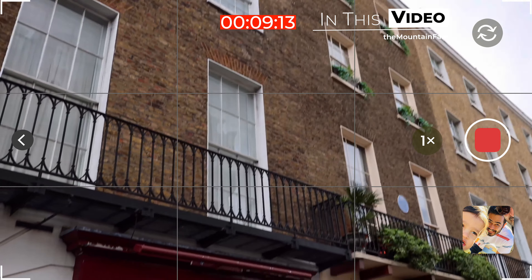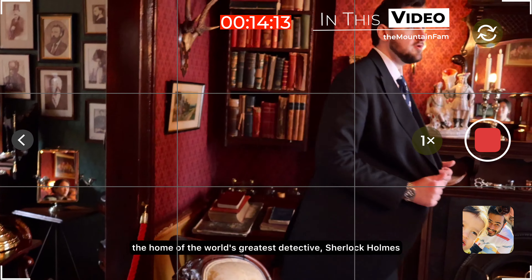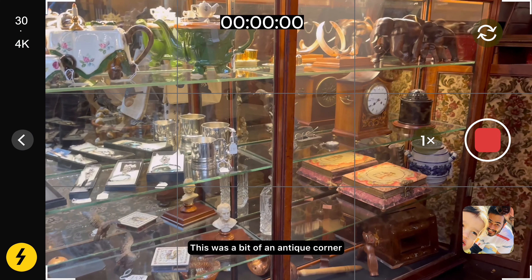This is 221B Baker Street. Hello and welcome to 221B Baker Street — the home of the world's greatest detective, Sherlock Holmes. This was a little antique corner.